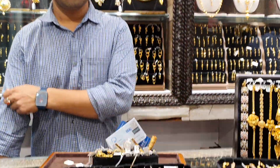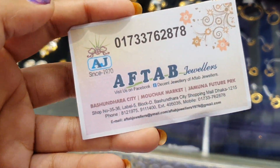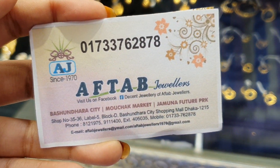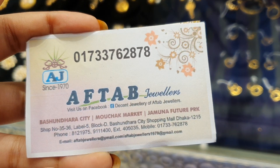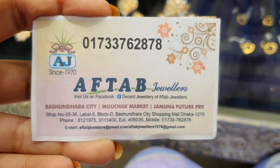They have a very beautiful bracelet — they have a new bracelet. The phone number is 01733762878. The shop number is 35365, Block D. Okay, let's see.